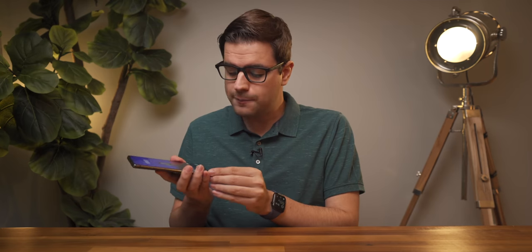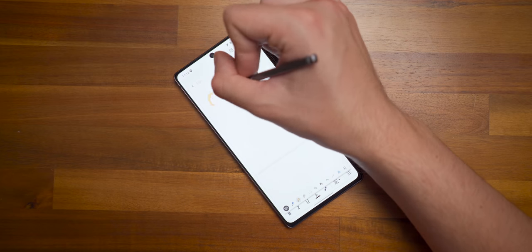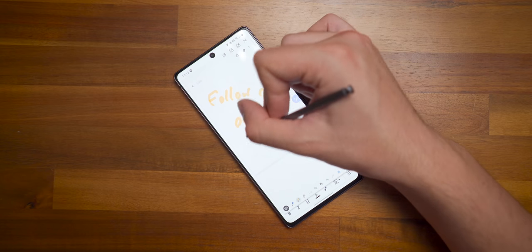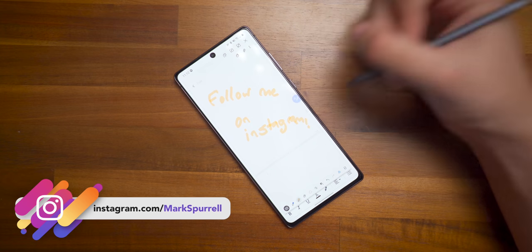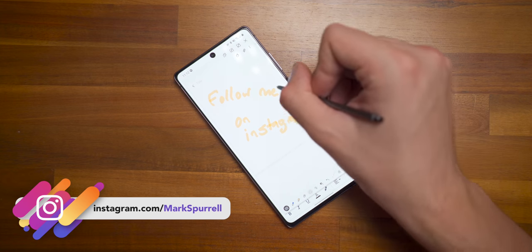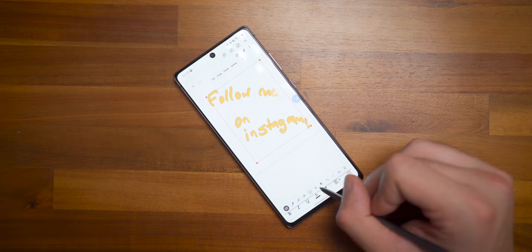The Note 20 regular does have an upgraded S Pen, although it falls somewhere between the Note 20 Ultra and last year's Note 10. Last year's S Pen had a response time of 46 milliseconds, and that has been almost cut in half with the Note 20 down to 25 milliseconds. It feels good — not quite as good as the Ultra's 9 milliseconds coupled with that high refresh rate display, but good nonetheless. I'm not a huge S Pen user, but I do use it to take notes and write grocery lists from time to time.